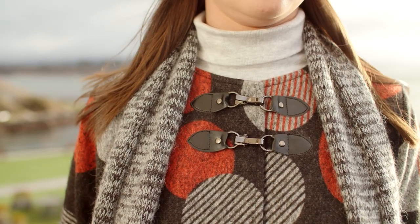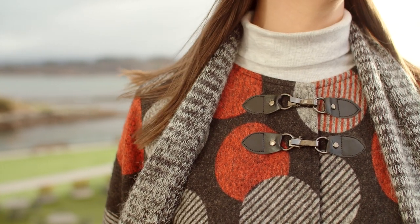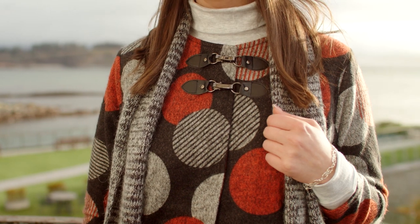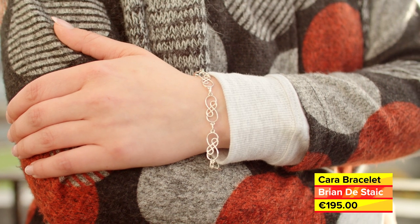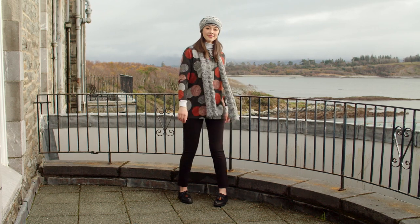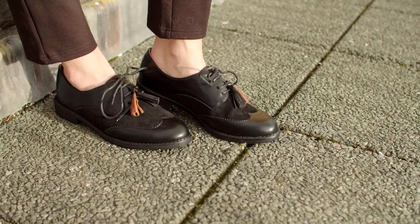Roll necks are a winter layering essential and it's always a good idea to have a few in a neutral colour in your wardrobe — these are available in lots of colours in sizes 10 to 18. Jewellery is a delicate form of self-expression and this Cara bracelet from Breen Bastak can be worn alone or layered for more impact. We have completed this stylish look with stretch trousers and city suede brogues with fabulous tassel detail.